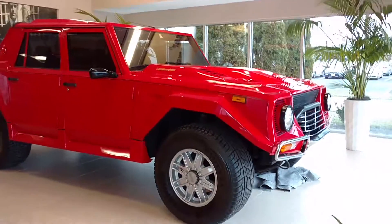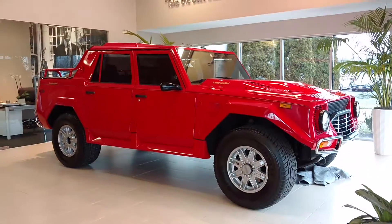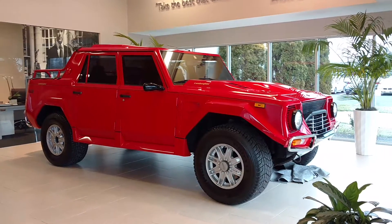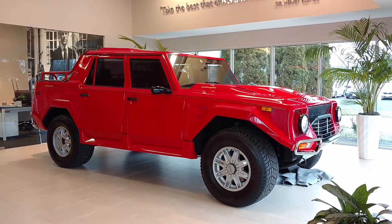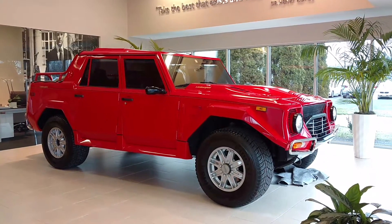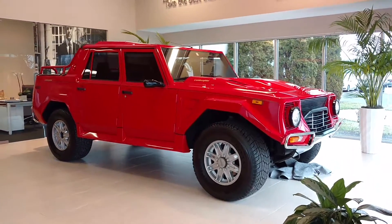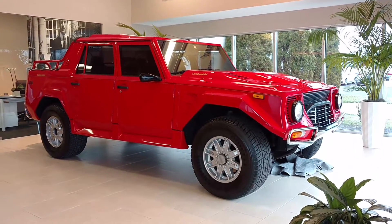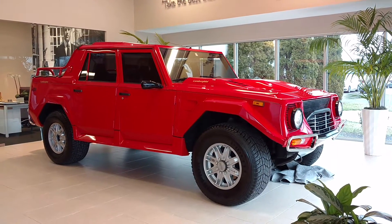Driving Ivan here checking out the Lamborghini LM002. This was built basically for the Saudi military because they wanted a vehicle that could patrol in the sand at a quite high rate of speed. Lamborghini built it, but I don't think they ever got the deal done, so they decided to develop it and sell it as a road car.